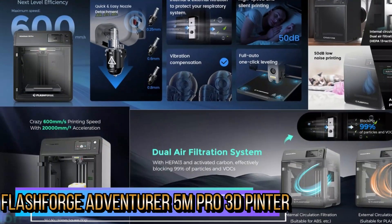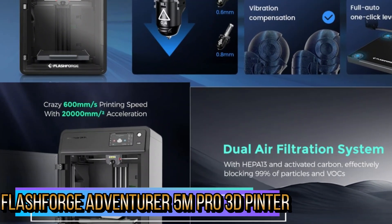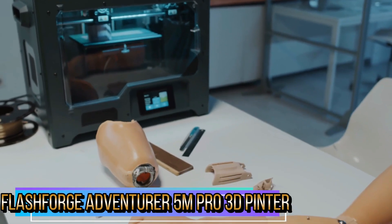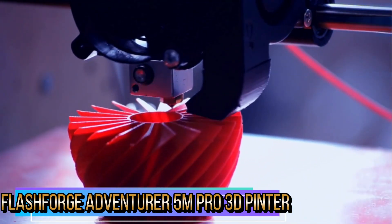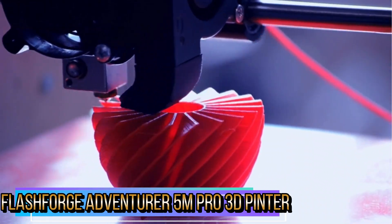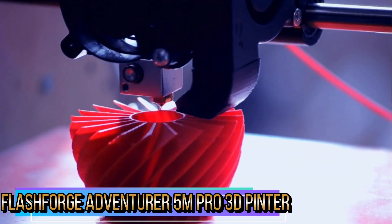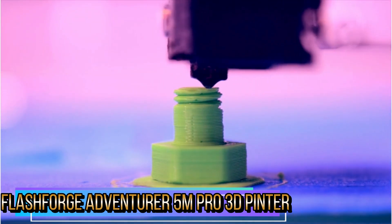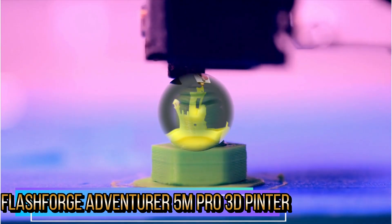Extrusion is precise and consistent for smooth prints with no blurring. One-click calibration ensures the bed is calibrated and level effectively, giving you an ideal first layer for each 3D print. It offers smooth and precise surface printing with high-quality performance and is a great choice for printing on a budget. The 5M Pro adopts a dual filtering system with both external and internal circulation. Dual layer filtration with activated carbon and HEPA 13 effectively blocks 99% of VOCs and particles, protecting breathing systems.